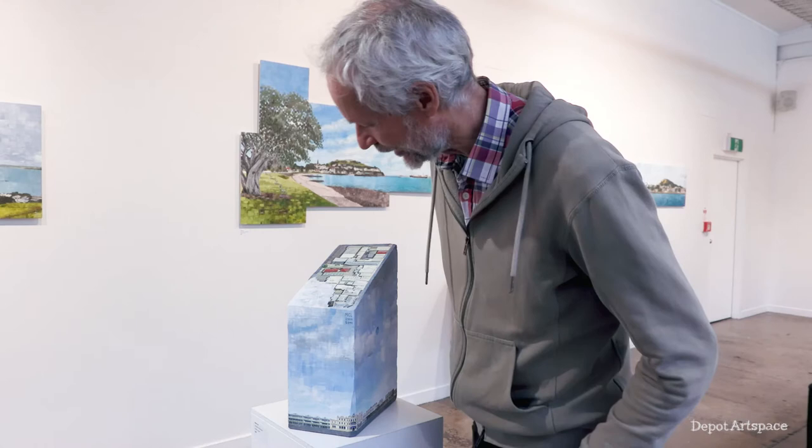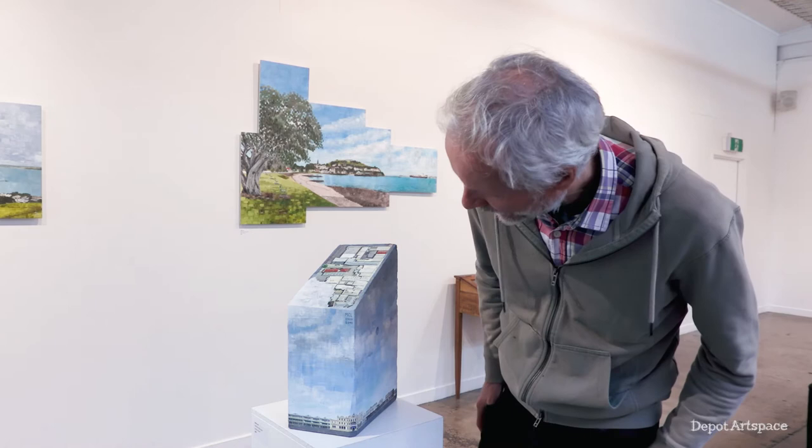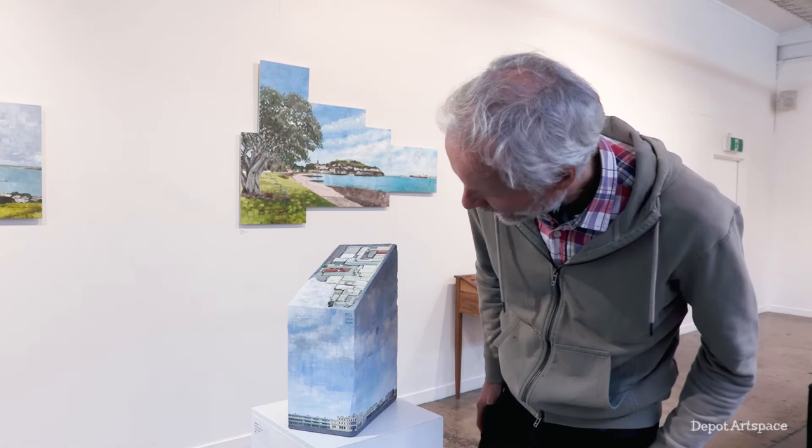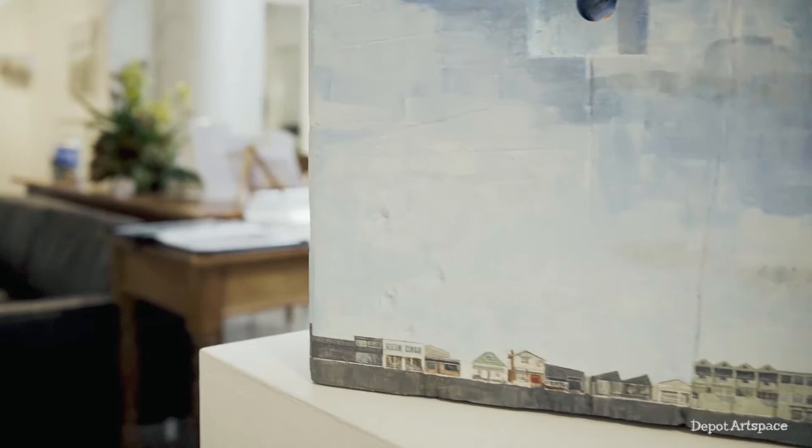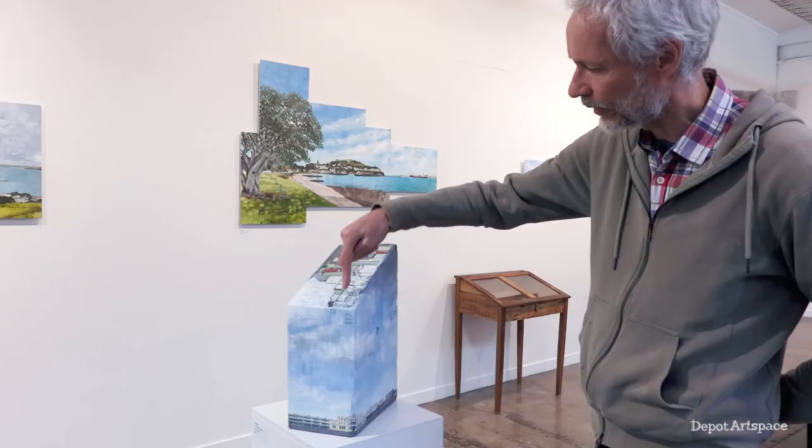This piece is a curious one. I first found a piece of timber which I believe is a large piece of Macrocarpa. I chose to do the main street of Devonport with the Esplanade Hotel on the corner, running all the way around the building. So it truly is a block on a block.